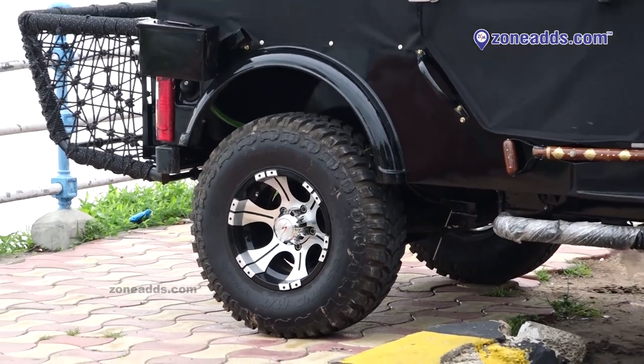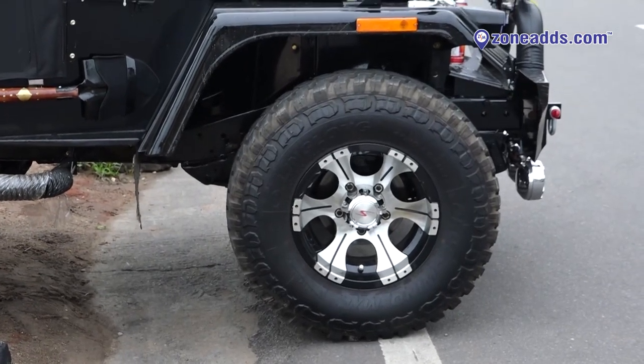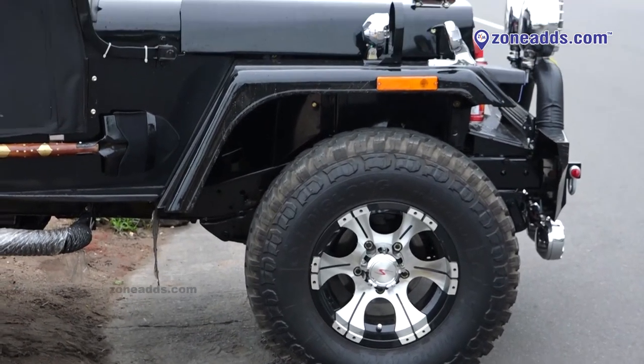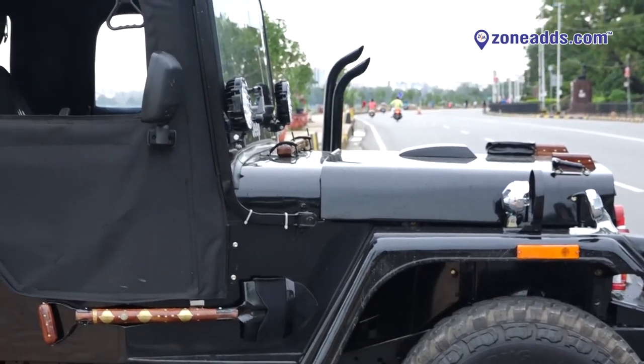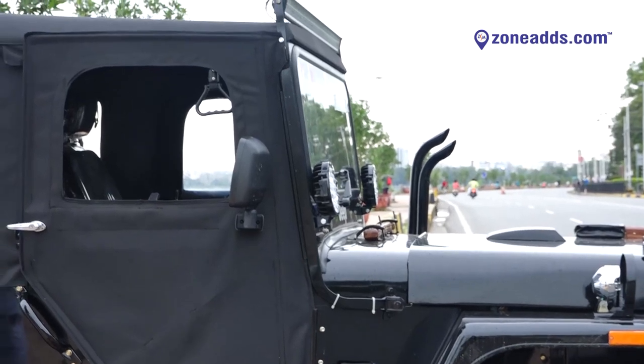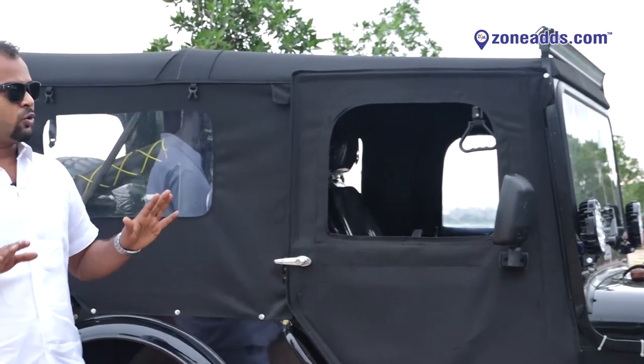We have mini-monster tires, flat tires, heavy tires — a lot of tire options. This is the best on-road tire with a maximum speed of 140. It's easy to drive — no vibration, no bumping, very smooth drive.